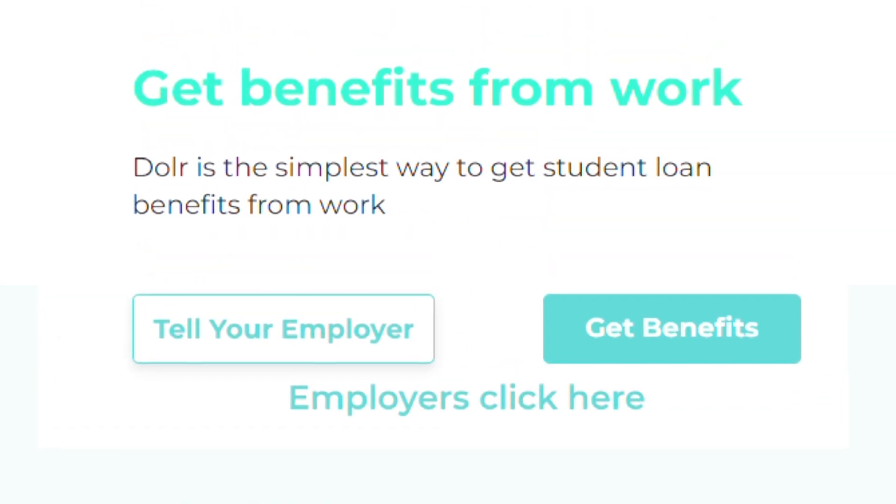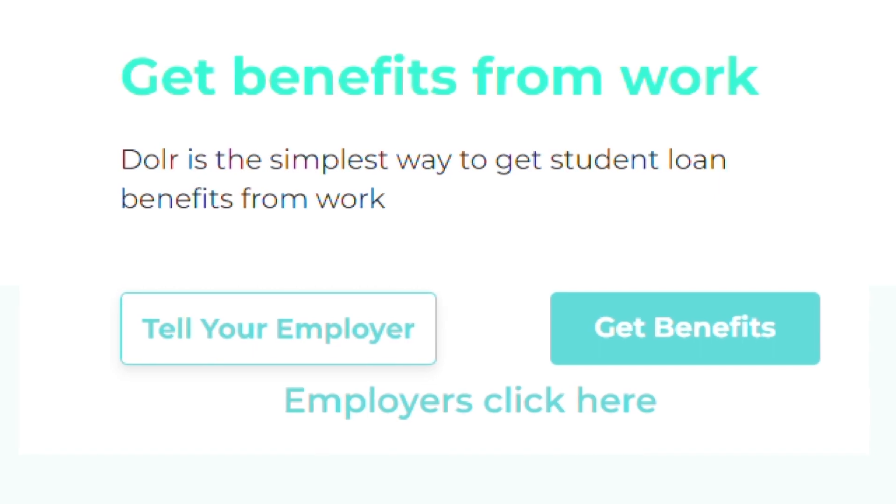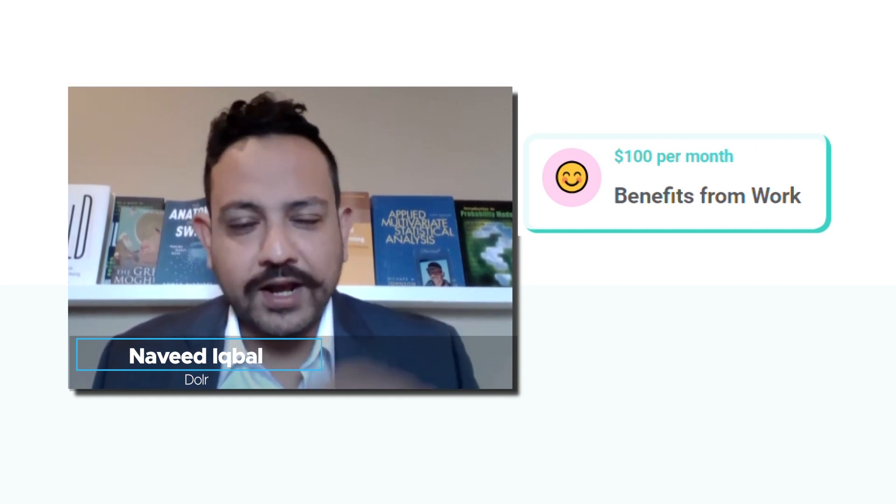The company works with a lot of employers around the U.S., creating incentive programs for employees in two ways. The first is the employer just makes a payment to your student loans every month on your behalf — imagine getting $100 from work towards your student loans every month.